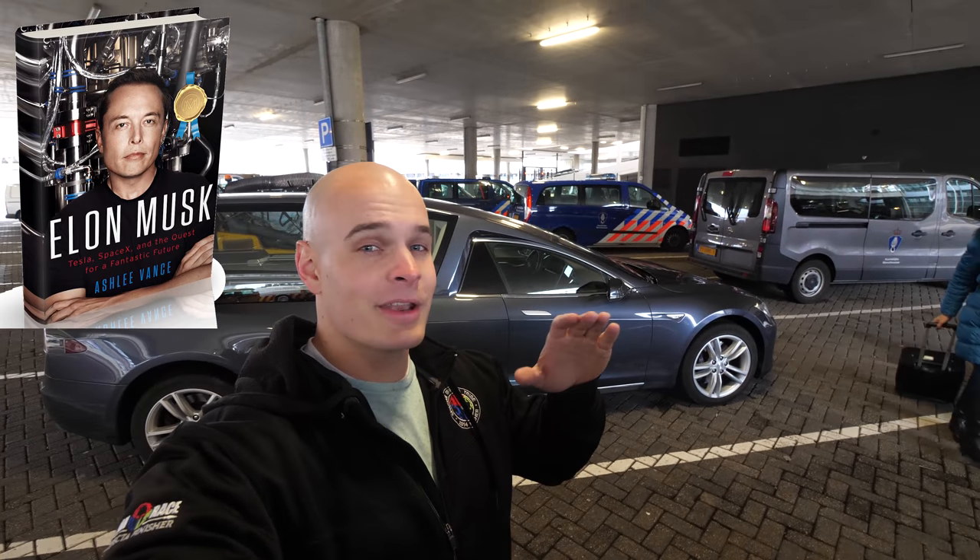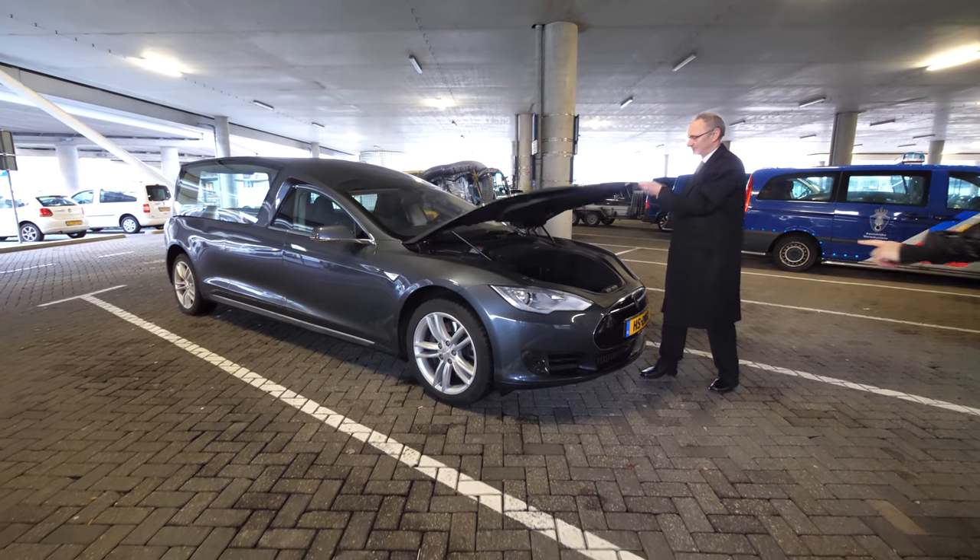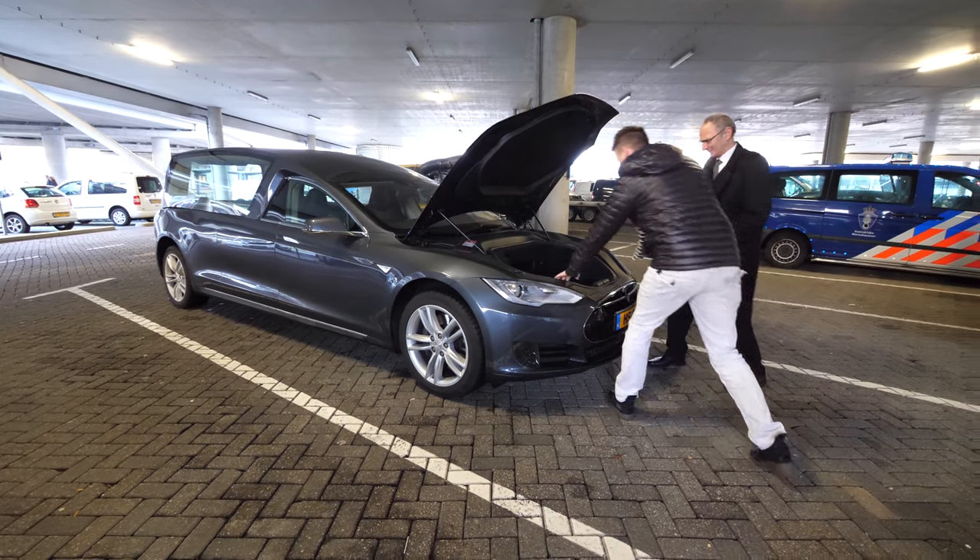In the book about Elon, he says he wants to die on Mars, but if he ends up dying here on Earth, this might be a valuable option. Obviously the Tesla does not have a motor in the front, so there's the frunk space.